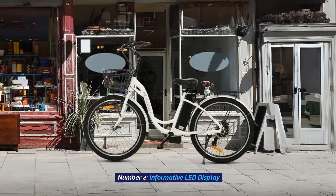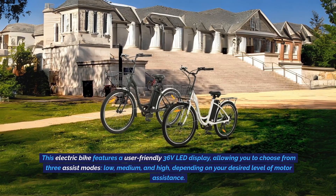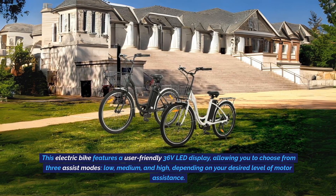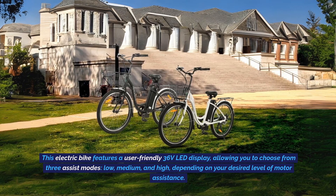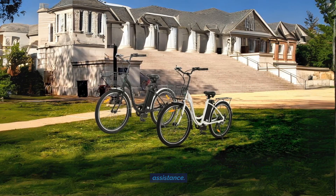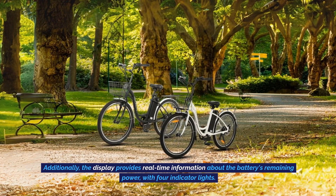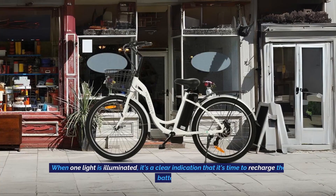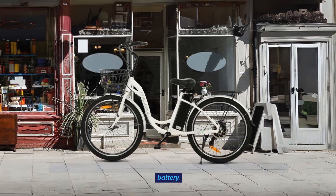Number 4: Informative LED Display. This electric bike features a user-friendly 36-volt LED display, allowing you to choose from three assist modes — low, medium, and high — depending on your desired level of motor assistance. Additionally, the display provides real-time information on the battery's remaining power, with four indicator lights. When one light is illuminated, it's a clear indication that it's time to recharge the battery.